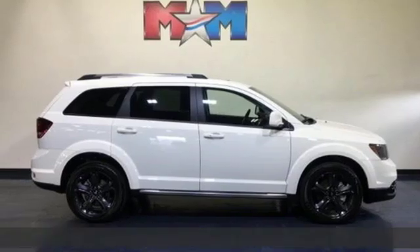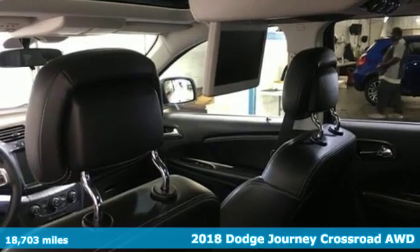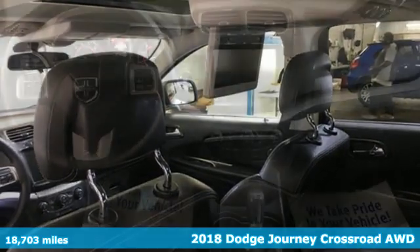It's a 2018 Dodge Journey. This journey can take you anywhere the road leads, and it can fit anything you need for the ride.